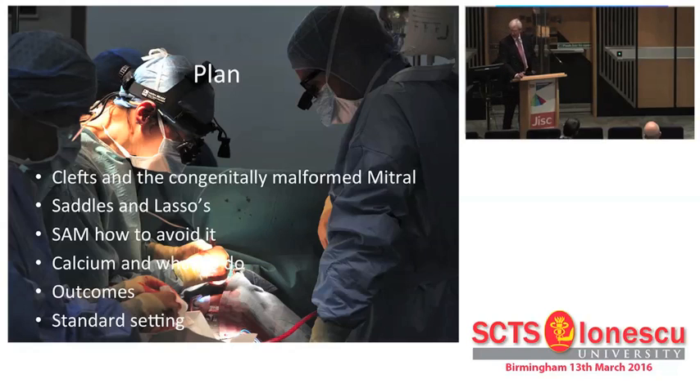A little word about SAM and how to avoid it. Calcium - we'll just flash past that, because there isn't much to say. And really the most important thing in all of this is outcomes. We are very bad as surgeons at looking at true outcomes. Patient comes off the operating table - great. Patient leaves hospital - wonderful. Seen at six weeks in the outpatients, no murmur, looking well - job done. But of course it isn't. The cardiologists are on to this; they're looking at the midterm outcomes now for mitral valve repair, and it's very, very important.